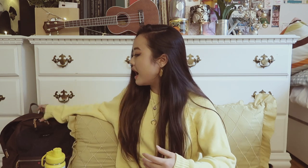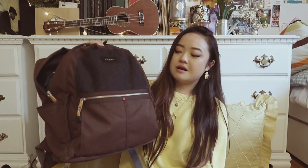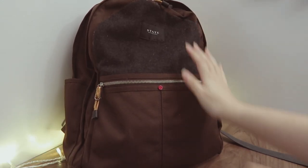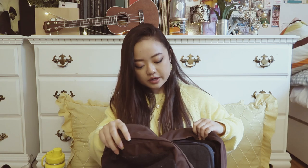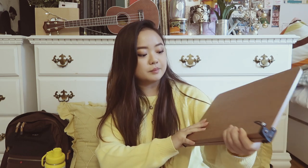Starting with some of the bigger items: I will be reusing my same backpack. This is a Herschel backpack — it's very sturdy and was well-used during my freshman year. It's not necessarily the biggest, but it fit everything I needed. I really enjoyed using it, and honestly the bottom is barely worn at all, which is something I've had issues with on other bags in the past. I'll definitely be using it again.